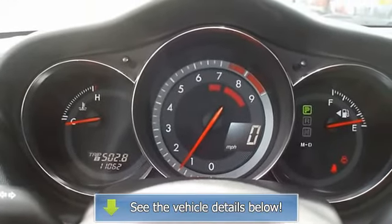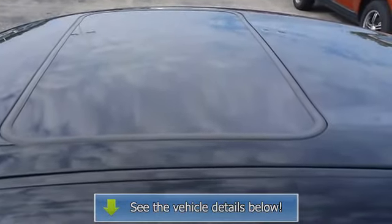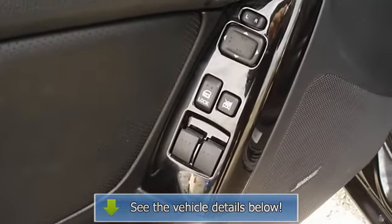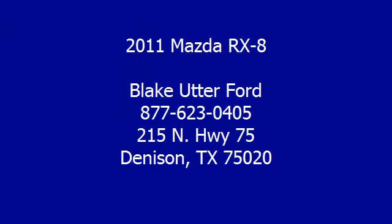This is one of the most desirable color combinations. The RX-8 is the epitome of sports cars. View all our inventory at www.bobutterford.com.